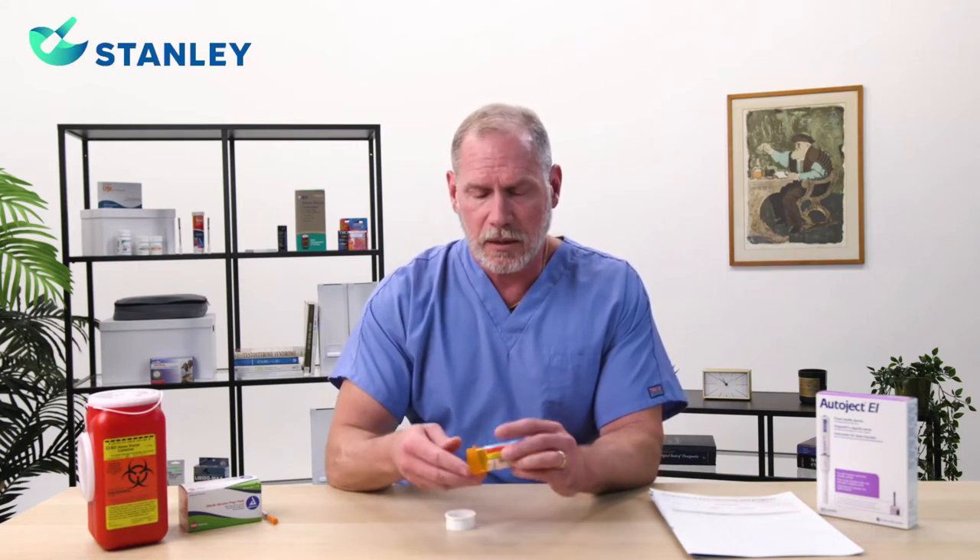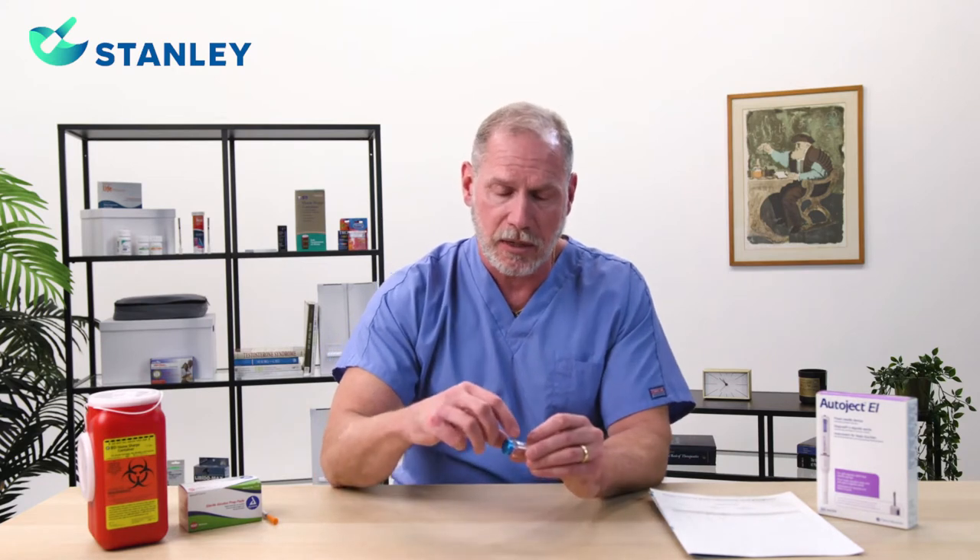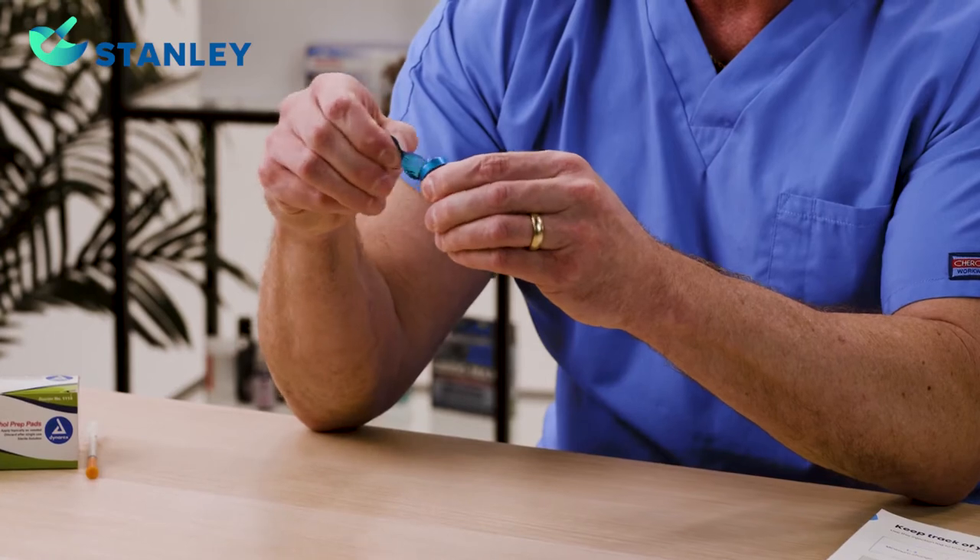Today we're going to go through our administration technique and exactly how to use and store these medications properly. When you receive your prescription, it's going to come to you in a standard prescription vial. Within that vial will be the actual medication container. This medication is temperature sensitive, so you will be counseled on the best way to store it — some medications are refrigerated, some are frozen. You'll notice the vial comes with a blue safety seal, indicating it was compounded in our sterile laboratory. The first step is to remove that safety seal, and there you have the rubber stopper — that's the entry point to the vial.